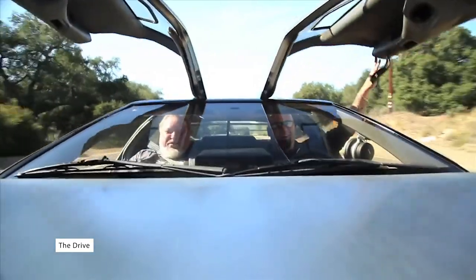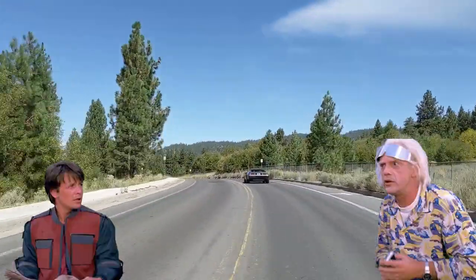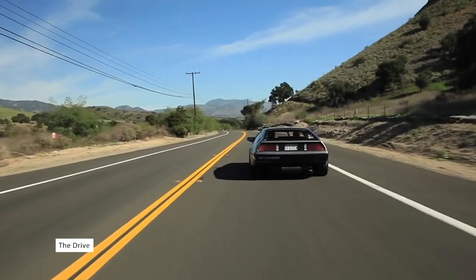John DeLorean's DMC-12, the car we all know and love as Doc and Marty's getaway vehicle into the future, was meant to be the definitive sports car of the 1980s. The gullwing doors and stainless steel exterior made it a unique curiosity for car enthusiasts.